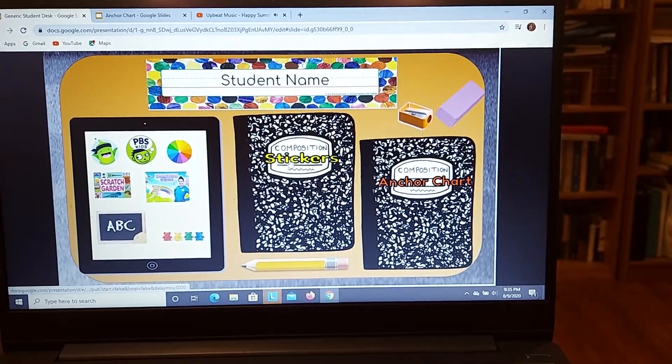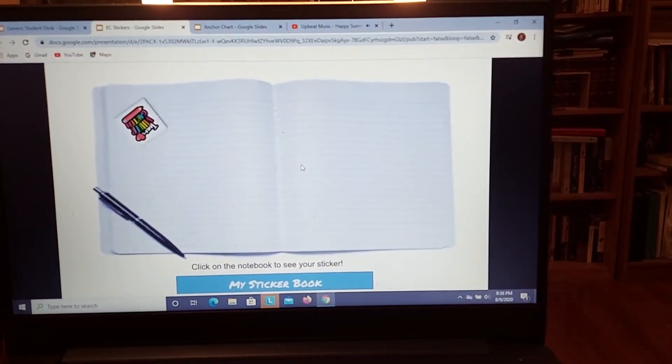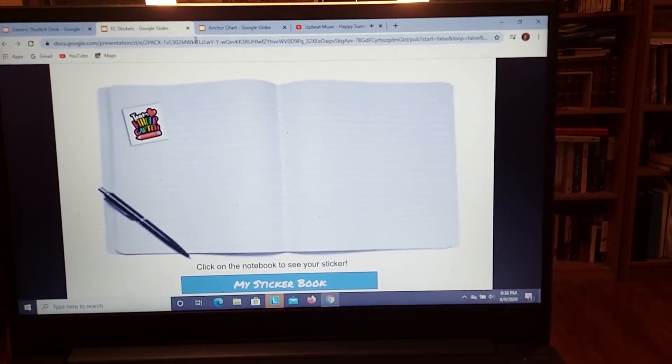Next we're going to do our super fun sticker book. You're going to click on stickers and there's your sticker book. You'll get a sticker every day for doing a great job. So there's our sticker book.